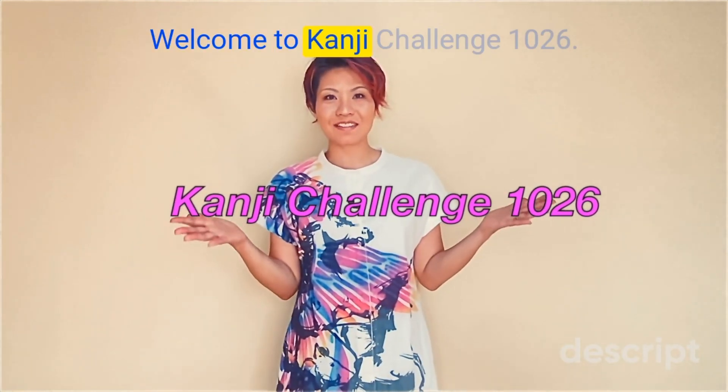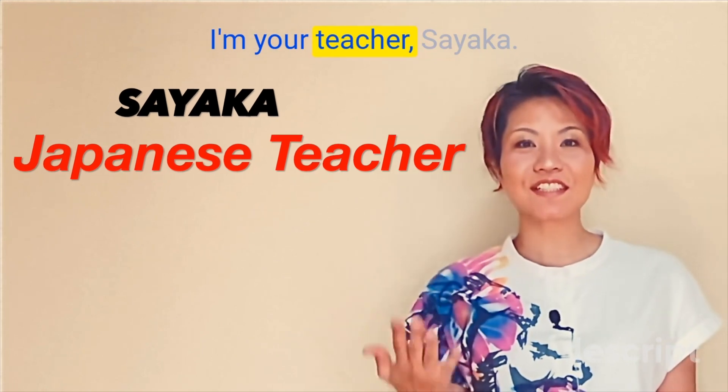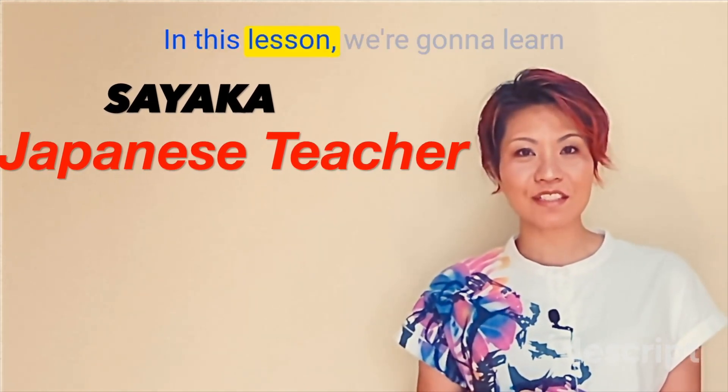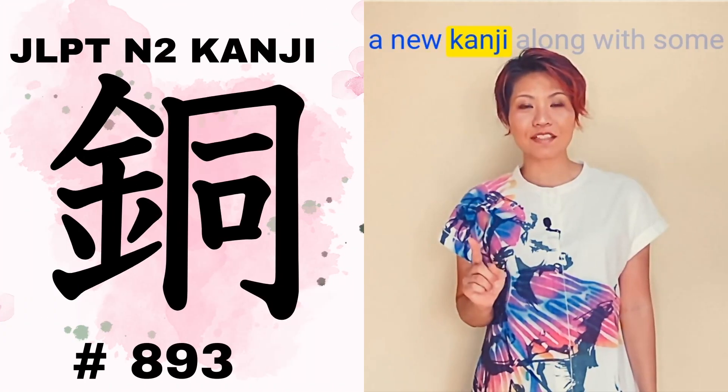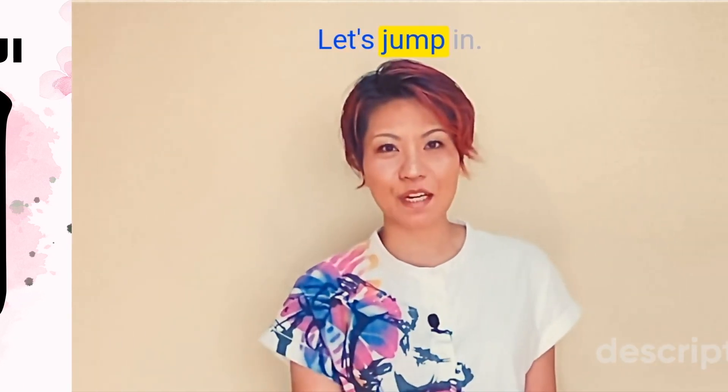Welcome to Kanji Challenge 1026. I'm your teacher, Sayaka. In this lesson, we're going to learn a new kanji along with some useful words and sentences. Let's jump in.